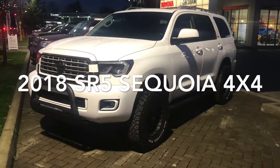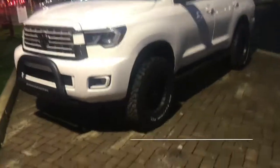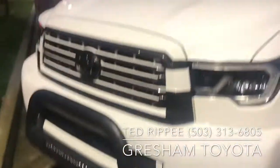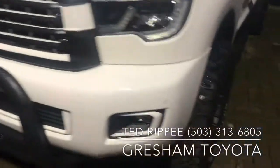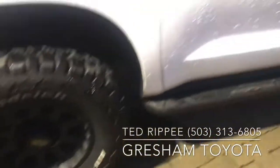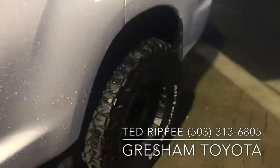Here is the 2018 Sequoia. It's an SR5. It's got a brush guard with lights in the front. It's super sharp. It's got BFG tires, nice wheels, running boards. It does have aftermarket leather interior with heated seats.